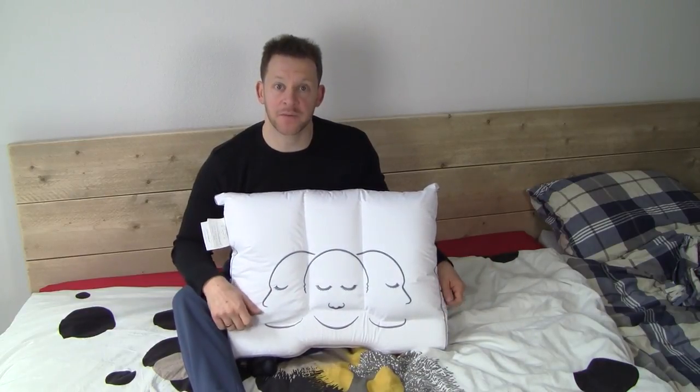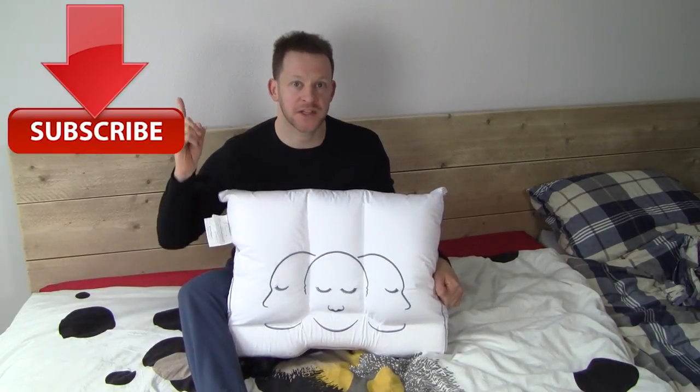This is Peter from Reviews on Anything with a look at the Sylvana Royal Firm pillow. Hope you guys enjoyed the video. Please subscribe to the channel — that always helps us out a lot. Catch you guys in the next one. Cheers!